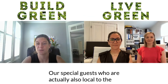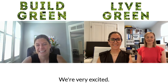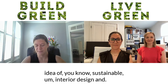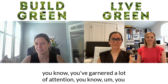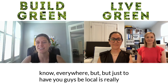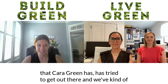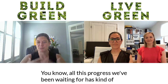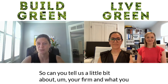Our guests are local to the Raleigh-Durham area — Francisca and Taylor from 21FHD. I think you guys have done such a great job bringing sustainable interior design and beautiful design together locally. You've garnered a lot of attention everywhere. Having you guys be local is really important because sustainability is a message that Care Green has tried to get out there, and the way you bring it together really resonates. Can you tell us a little about your firm and your backgrounds?